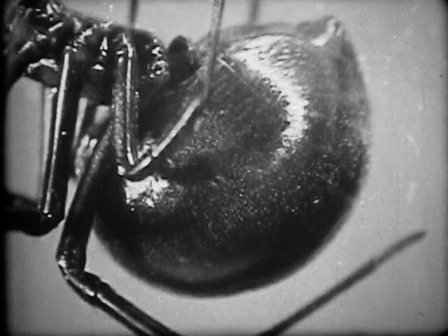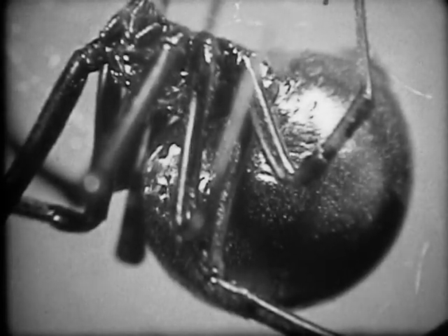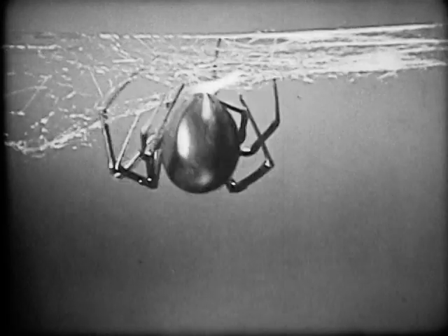Fertilized eggs soon develop and the black widow's body takes on a swollen appearance. Just before laying her eggs, the black widow spins the top half of an egg sack. Egg laying begins with the deposit of a large globule of sticky substance, which will hold the eggs together.